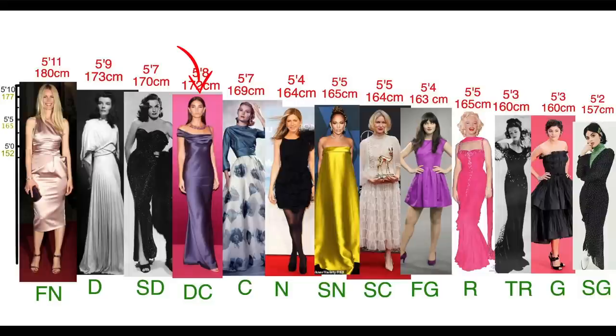Hello guys! So continuing my summer style law series. Today we're going to talk about dramatic classic body type. If you're new to my channel, I'm going to leave the link on my kiddie playlist down below.